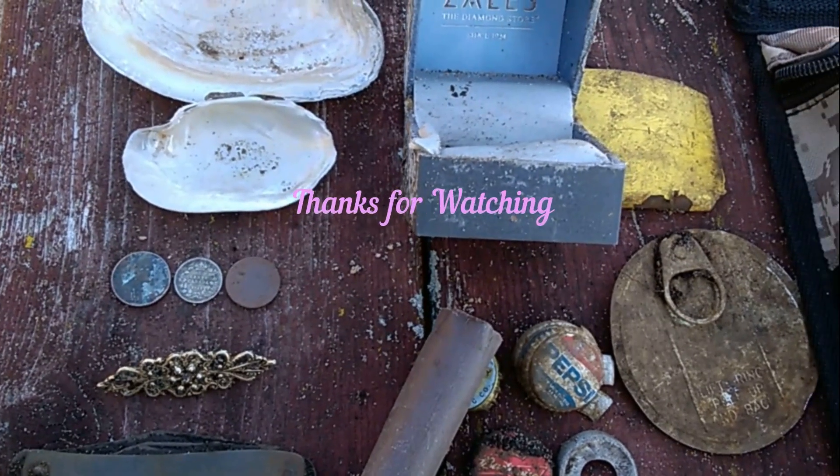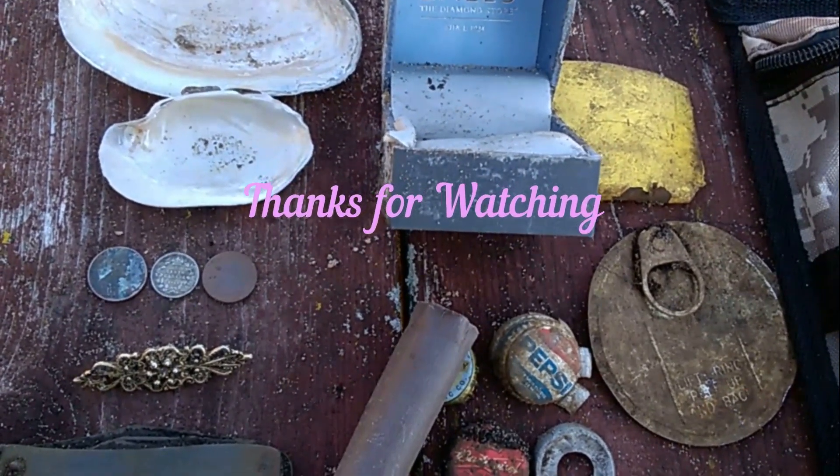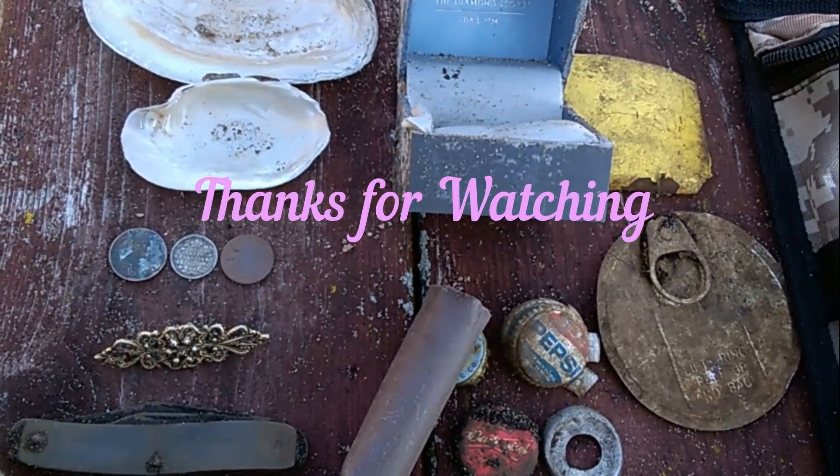Thanks a lot for coming along and watching. Happy hunting. Good luck out there. Bye-bye.